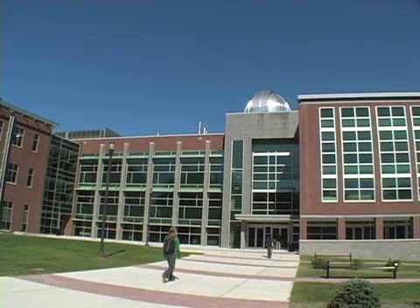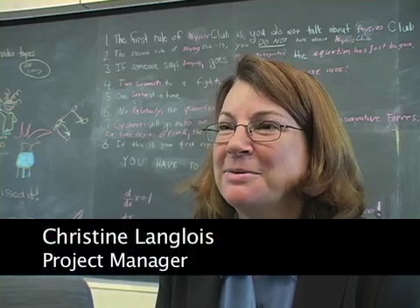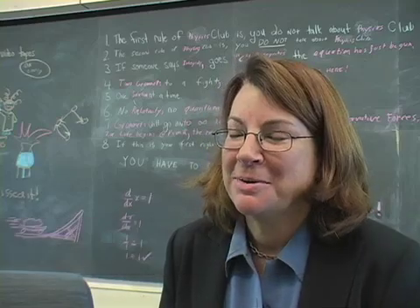Welcome to the Science and Technology Center here at East Strasburg University. We're very proud of our new building. Let me take you through and show you some of the exciting things we have for our students and our community.